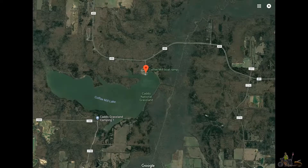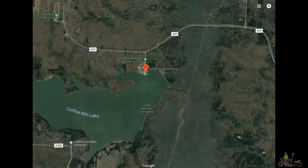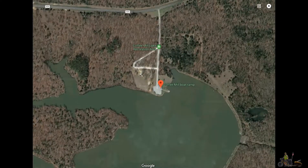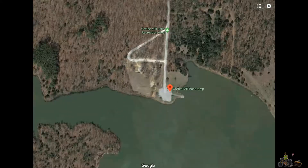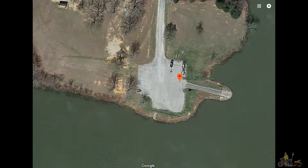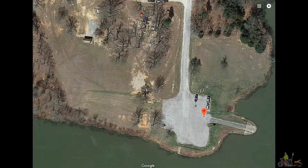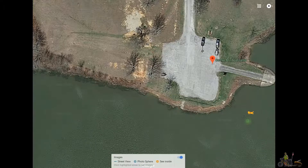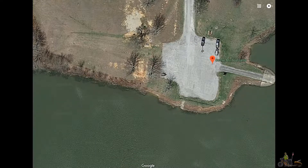Hello guys, Skripion here. This is a place we went the other day and tried to catch some fish — Coffee Mill boat ramp. It's a little campground out in the Cato National Forest, and we were sitting about right in this area here. It was really, really cold and the wind was blowing something fierce.